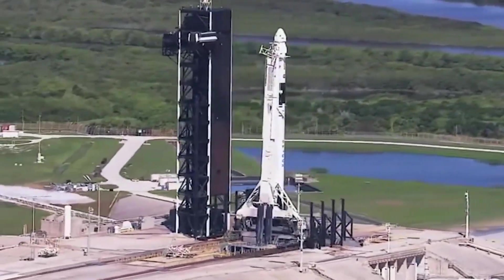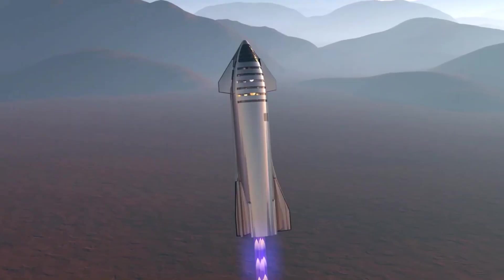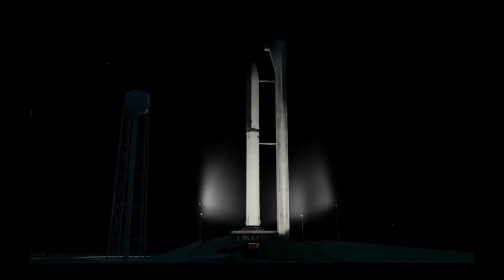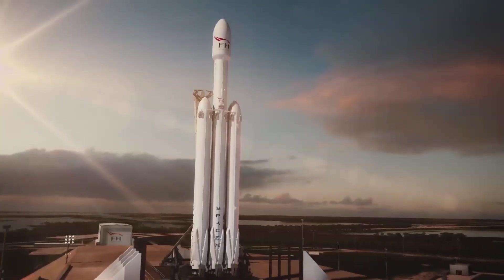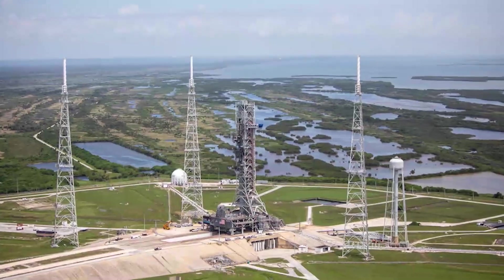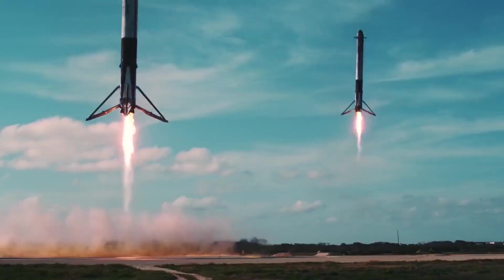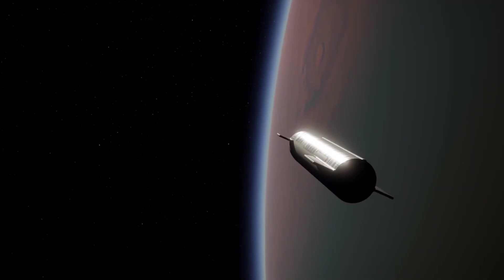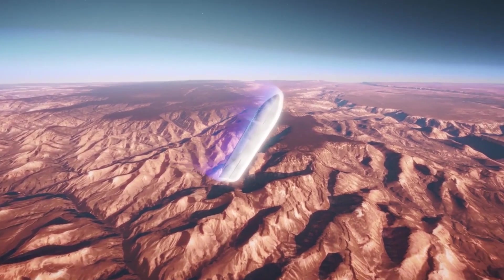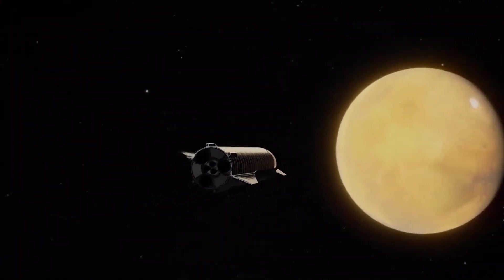Throughout its journey to the moon and back, Orion performed better than NASA engineers had initially expected. The spacecraft's power generation through solar panels generated more power than expected. As part of the mission, NASA added additional test objectives to stress the vehicle and learn more about its performance for future missions. The next Artemis mission will involve a crew, and NASA will use the data to make changes to the ship.